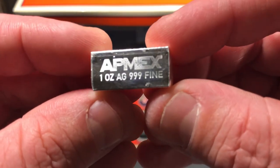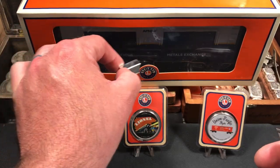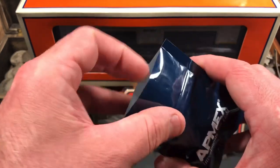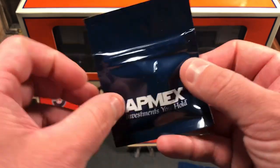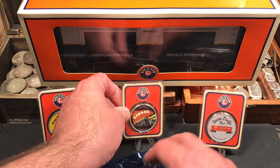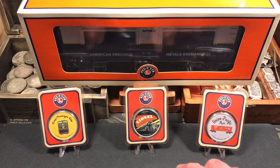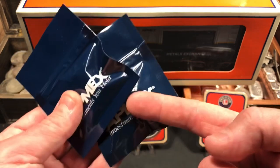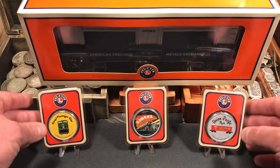Here are the little ingots — they say Atmex, one ounce, AG, three nines fine. I'm getting them smudged with my fingers, but they're really cool little ingots. They actually fit in the train; I think it holds maybe eight or ten of them. This boxcar came with two of them — I think they sold another version that came with maybe six or eight ounces, which was double the price since you're getting more silver. I'm probably just going to leave everything in the packaging since I purchased this as a collectible — just to put on display in my coin man cave. We got two ounces of silver with the train and three ounces of these beautiful colorized Lionel Atmex exclusive one-ounce rounds.